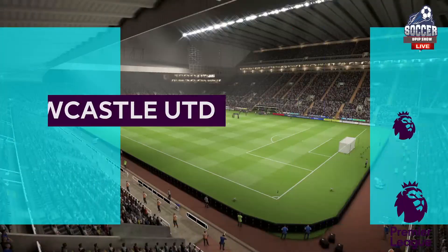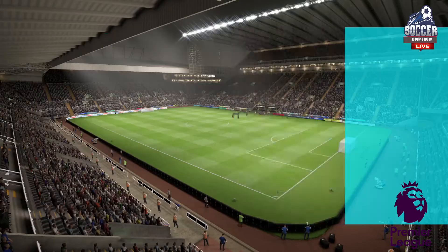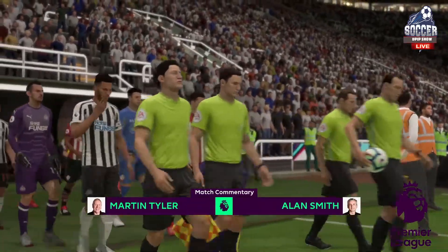Hi there everybody, I'm Martin Tyler, Alan Smith is with me and we're at St. James's Park in Newcastle. The match today is Newcastle United and they face Southampton.